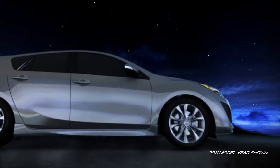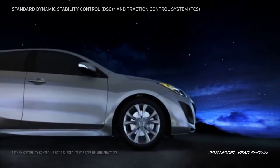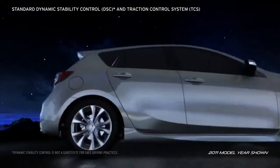Other active safety features include standard four-wheel anti-lock brakes with electronic brake force distribution and brake assist. Dynamic stability control and traction control system are also standard.